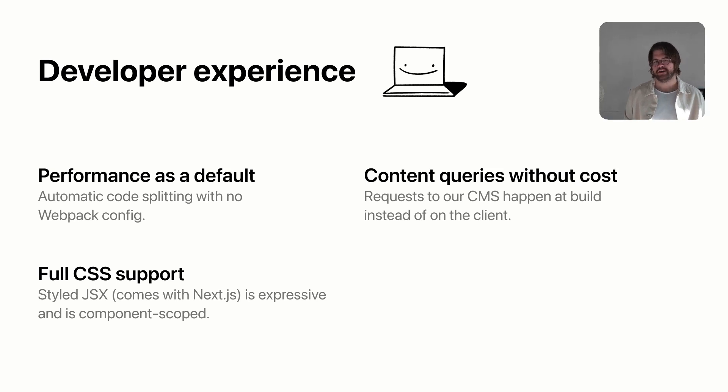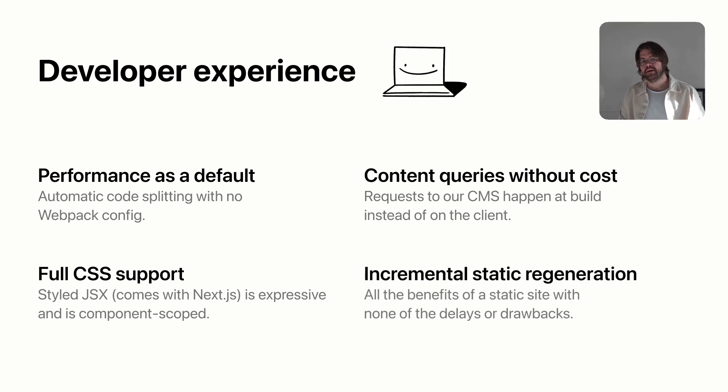Something we've started using recently is incremental static regeneration, which I highly recommend trying. The idea is you render your entire site initially, and then at request time, if content changes on a page, that page can rebuild in real time without rebuilding the entire site. So you get all the benefits of a static site without the downfall of having to rebuild and having out-of-date content. We've implemented this across every page on our site that has semi-real-time content, and it's been amazing.